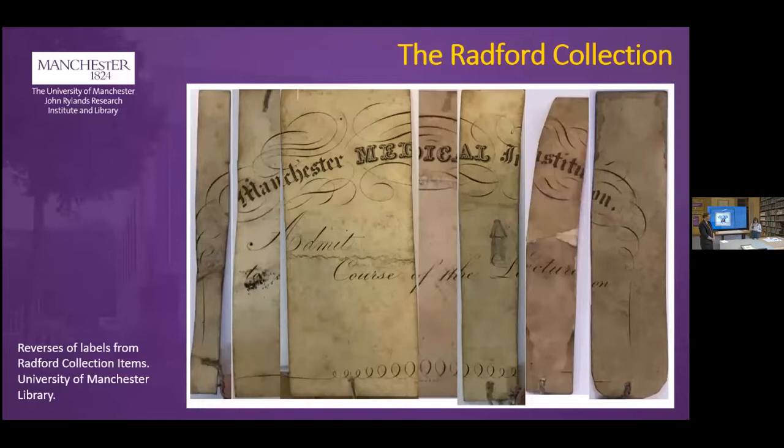Those are the four objects we've used to give you a sense of the Radford collection and its material history. I hope we've given you a sense of this collection and its importance for histories of medical education, and how material histories and conservation so often go hand in hand and inform each other. We'd now love to take questions.